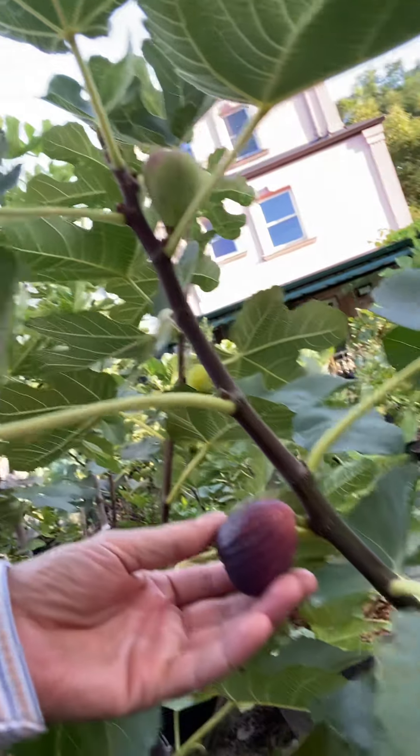Good morning everybody. Today I would love to review a fig — the name of the fig is the Brazilian XP. I have had this fig for a few years and this year is the first time it's ripening, on zone six, today September 11th. It looks like a mid-season to late-season fig because it's September and they just started ripening.